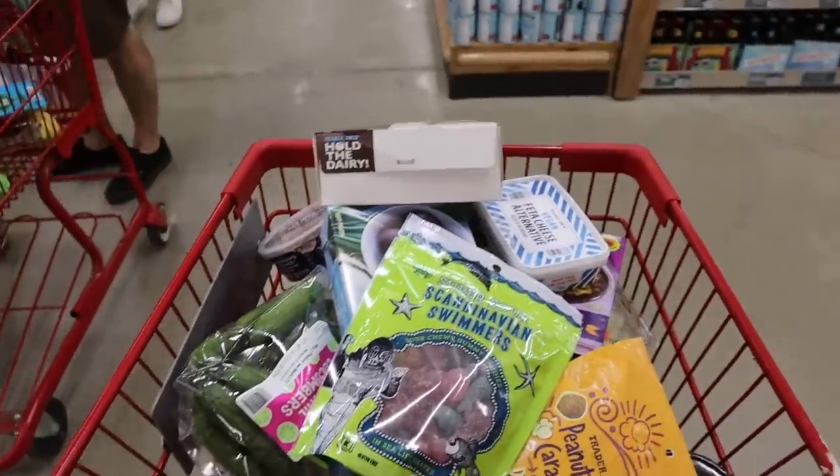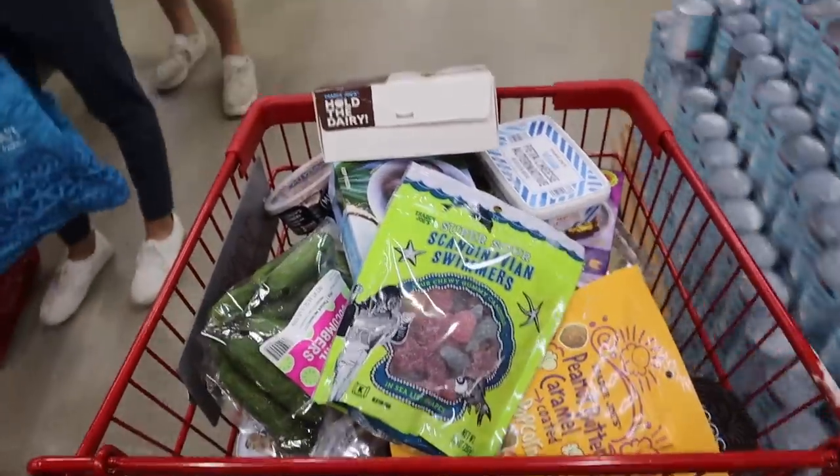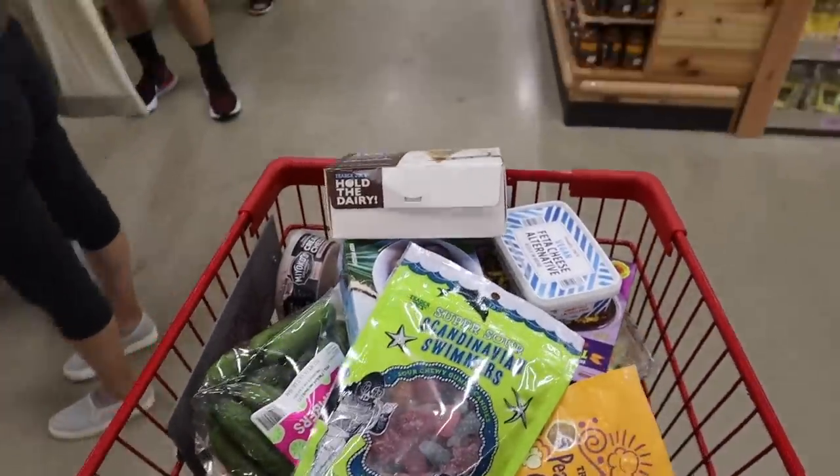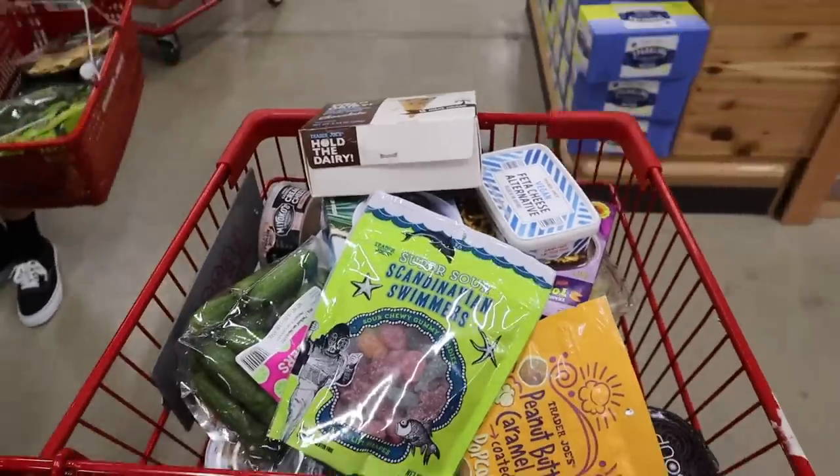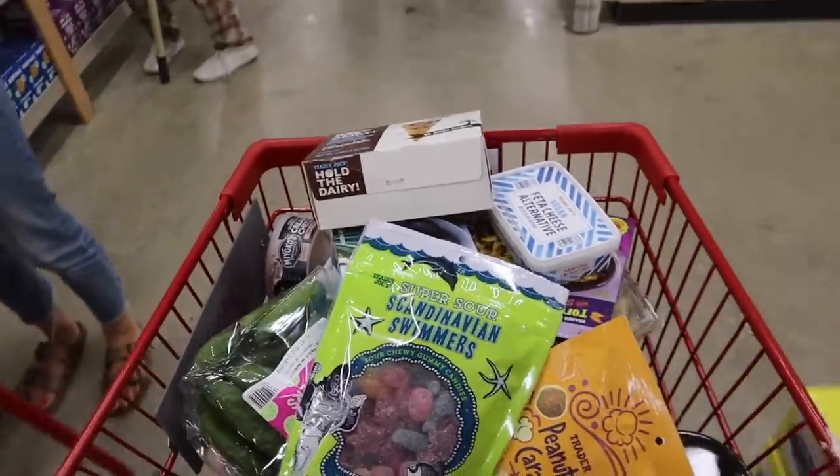That's all for today. Why don't y'all take a guess at how much this is going to ring up to be? I'm going to guess $63 — it might be more. It ended up being $79, but I did add some chocolate to the cart while in line, so I was only about $10 off.